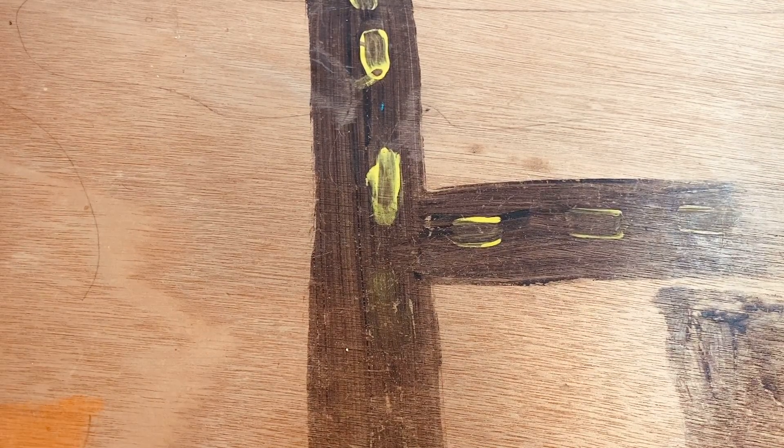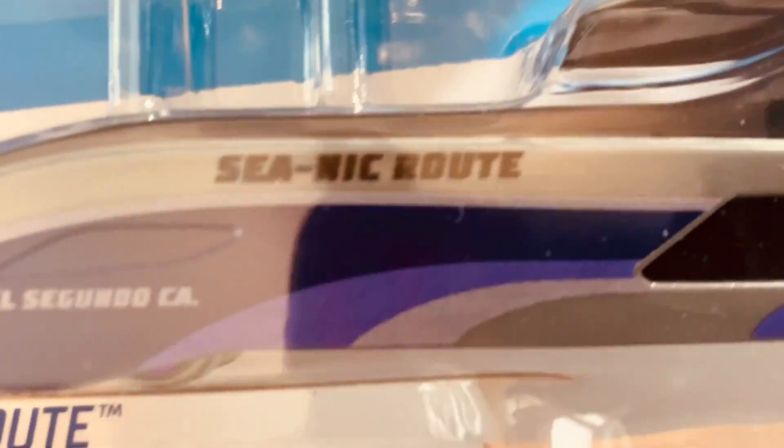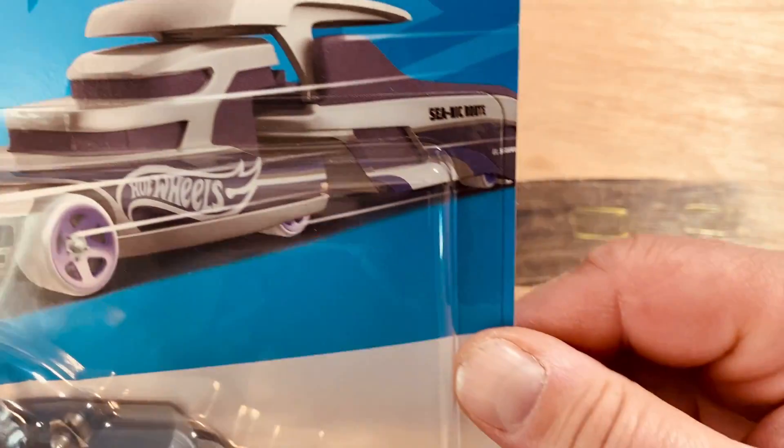Hello YouTube, today we got a Matchbox bonanza and a few Hot Wheels too. Let's start with this — the Hot Wheels Super Rigs. This is a cool model. I have the white version; now this is the purple version, but it's pretty cool — you got a car, a boat, the whole nine yards.